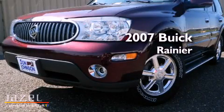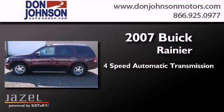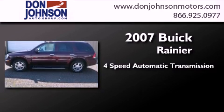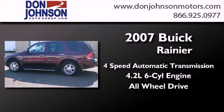This is a 2007 Buick Rainier. This SUV has a four-speed automatic transmission, a six-cylinder engine, and the added safety and control of all-wheel drive.